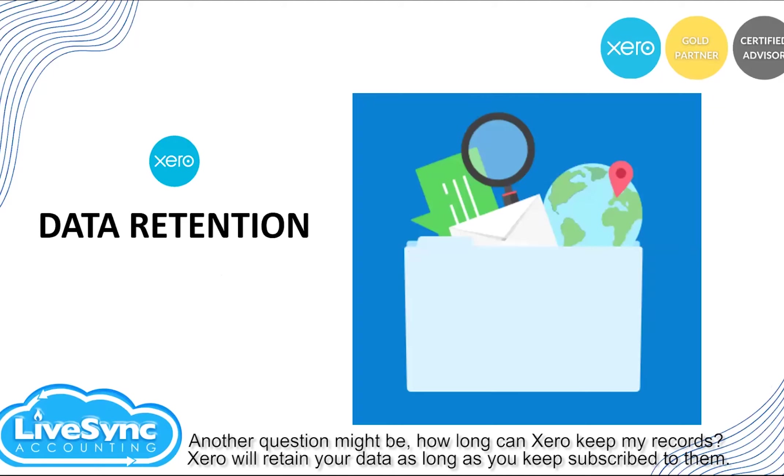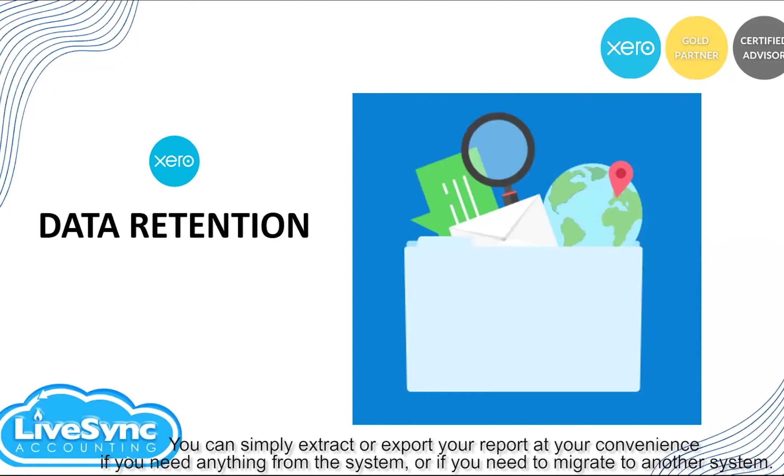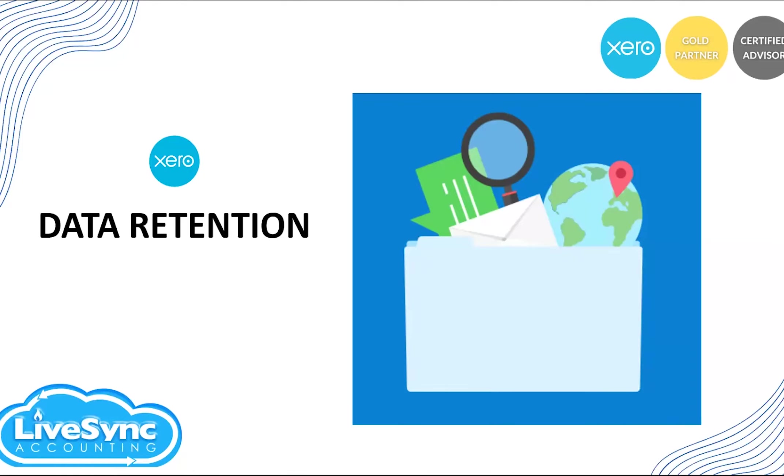Another question might be: how long can Xero keep my records? Xero will retain your data as long as you keep subscribed. All your information will not go elsewhere — you can simply extract or export your reports at your convenience if you need anything from the system or if you need to move to another system. We had a client who had shifted to another accounting system, but during the pandemic they decided to move back to Xero. They cancelled their subscription last year, and when they resubscribed, they were able to access all the records they previously had.